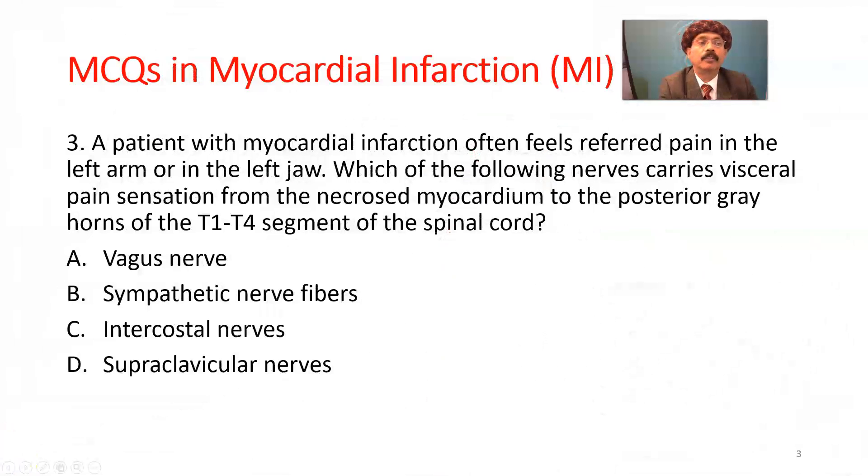Question number 3. A patient with myocardial infarction often feels referred pain in the left arm or left jaw. Which of the following nerves carries visceral pain sensation from the necrosed myocardium to the posterior gray horn of the T1 to T4 segments of the spinal cord?